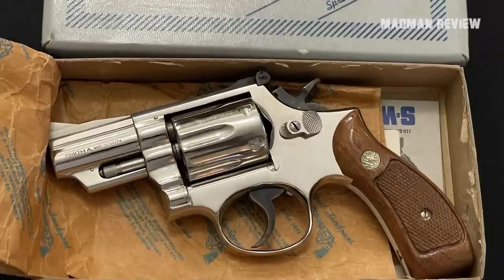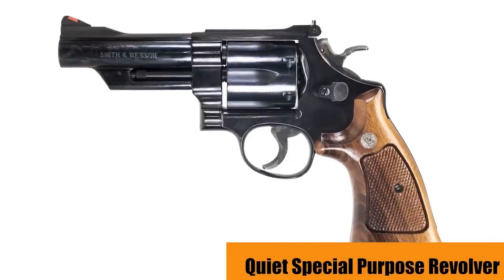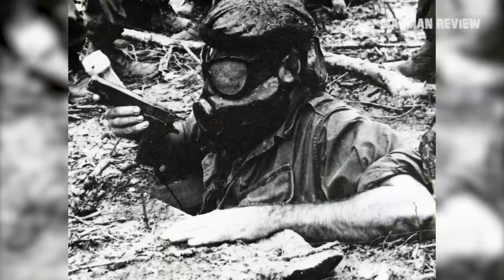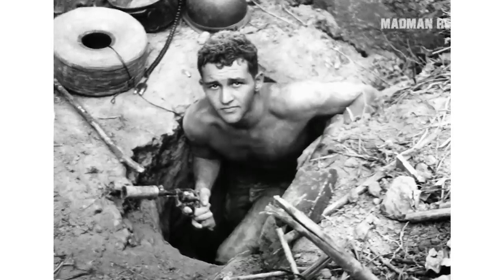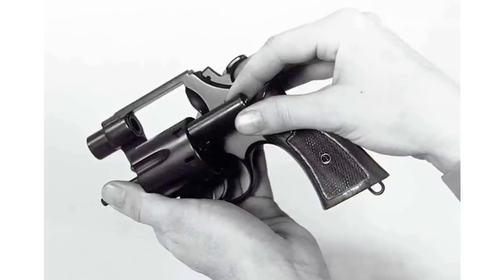One interesting variant of the Model 29 was the Quiet Special Purpose Revolver, or QSPR for short. It saw some action in the Vietnam War, used by the unenviable Tunnel Rats, who specialized in clearing Viet Cong tunnels. The QSPR was designed to be compact but lethal at point-blank range, making it suitable for the job.